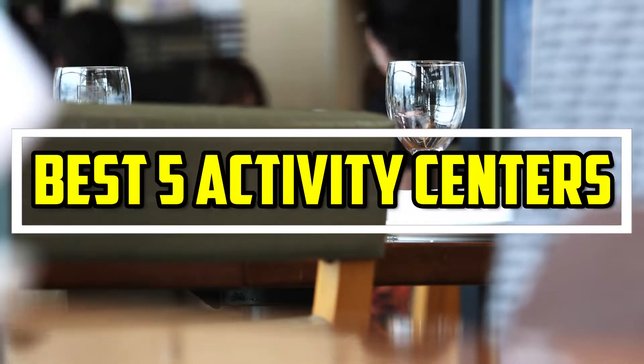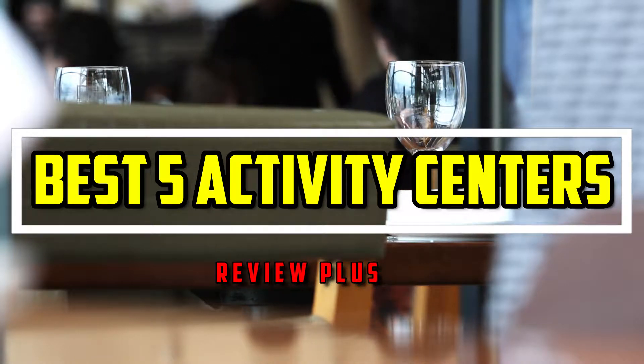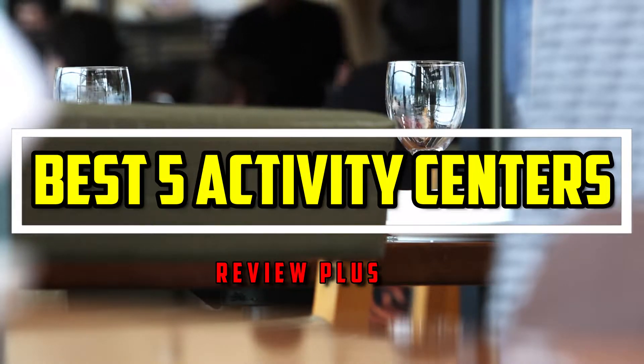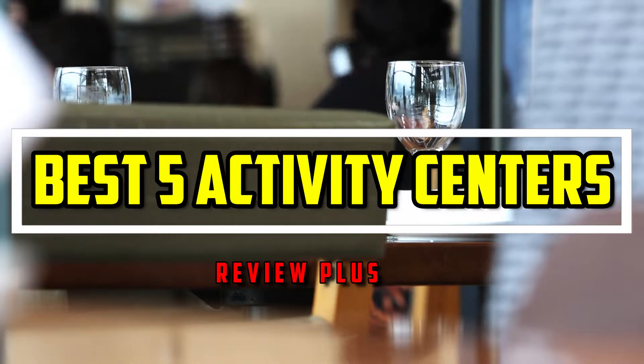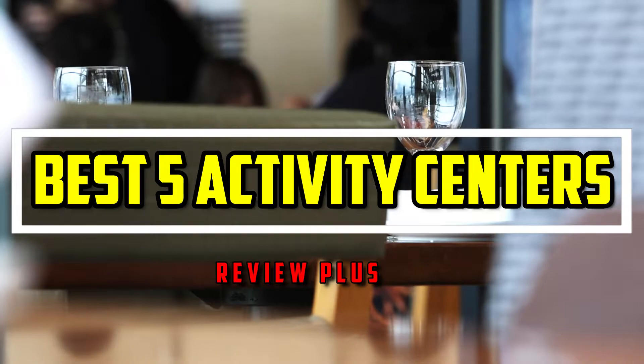Hello guys. Welcome to the Review Plus. In this video, we will try to list the best 5 activity centers. We tried to list them based on their price, quality, durability, and more. Okay, so let's get started with the video.